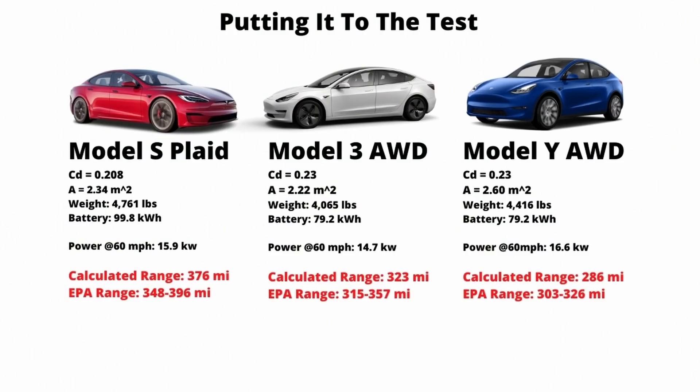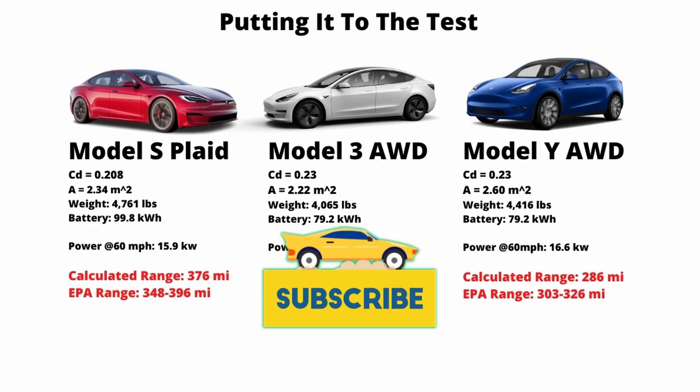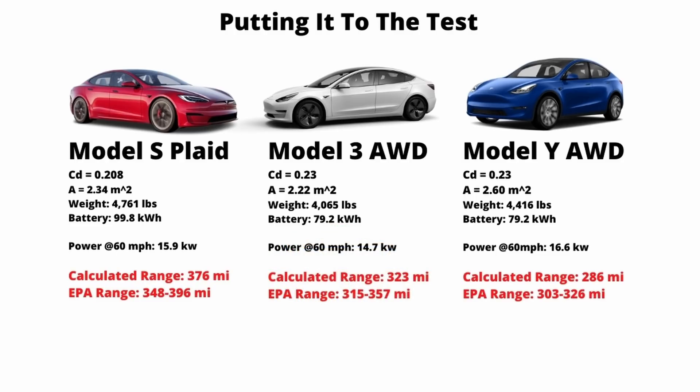So let's put the formula to the test. I've applied it to the Plaid, the Model 3 Long Range, and the Model Y. For the Model 3, we get a 323 mile projected range, which is right in between the EPA estimates for the performance and long range variants. For the Model Y, we see a calculated range of 286 miles, which comes in a little bit lower than the EPA range. So as I mentioned, it's not perfect, but it's a really good approximation.